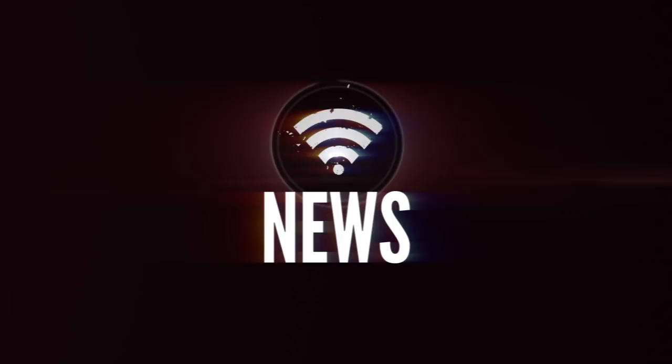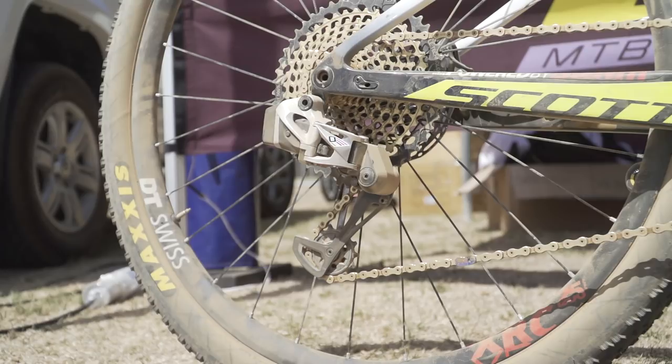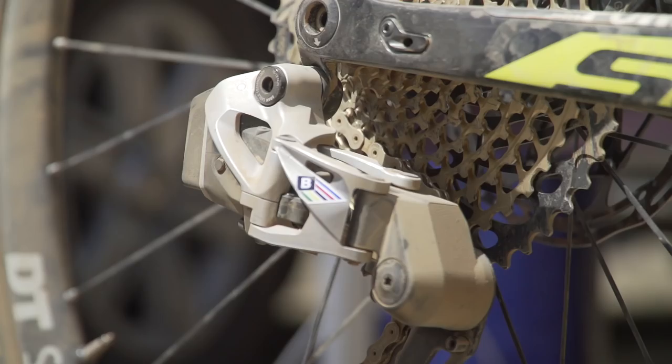First into tech news. What everyone wants to know about right now is: what is that rear derailleur on Nino Schurter's Scott race bike? Of course it's the new SRAM black box rear derailleur, being dubbed the ETAP system. I took a good look at the bike and we can tell you that it is electronic and it is a wireless shifting system, although the Scott mechanics would not let us see the shifter and refused to comment.